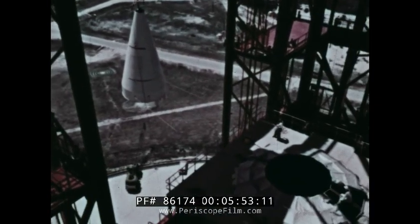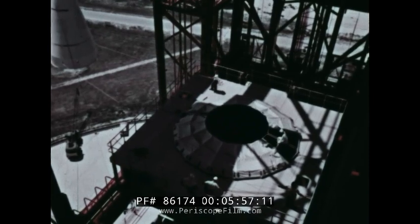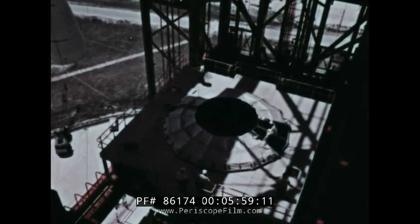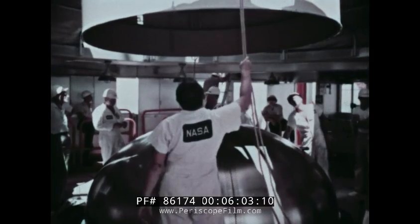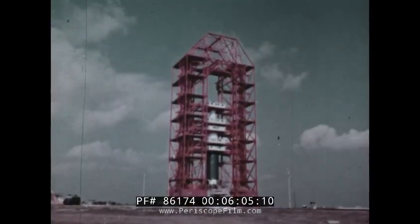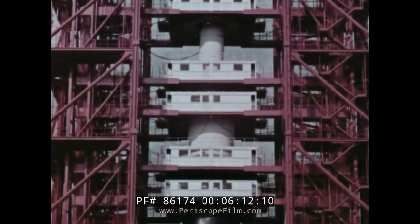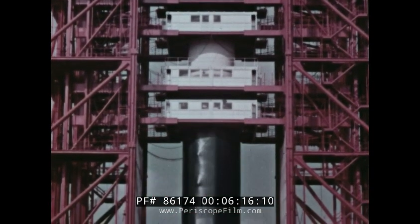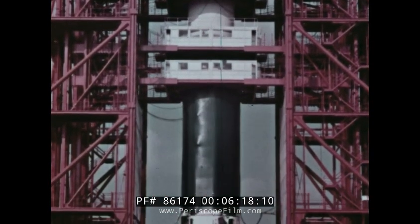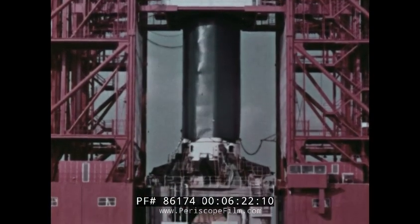Finally, the dummy nose cone was moved into place. In the later test launches in this first series, this nose cone would be replaced by early models of the Apollo spacecraft. With all stages in place, this first Saturn SA-1 stood 163 feet high in the Florida sky — taller than a 15-story building. Weighing in at 925,000 pounds, it was ready to prove it could do the job it was designed to do.